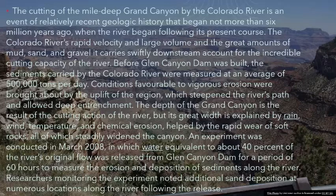The depth of the Grand Canyon is the result of the cutting action of the river, but its great width is explained by rain, wind, temperature, and chemical erosion, helped by the rapid wear of soft rocks, all of which steadily widened the canyon. An experiment was conducted in March 2008, in which water equivalent to about 40 percent of the river's original flow was released from Glen Canyon Dam for a period of 60 hours to measure the erosion and deposition of sediments along the river.